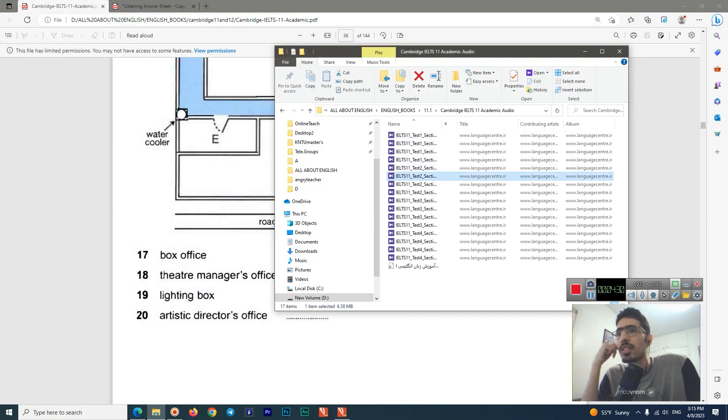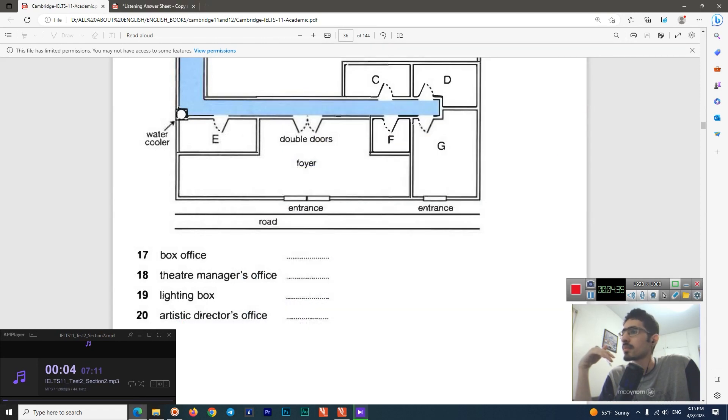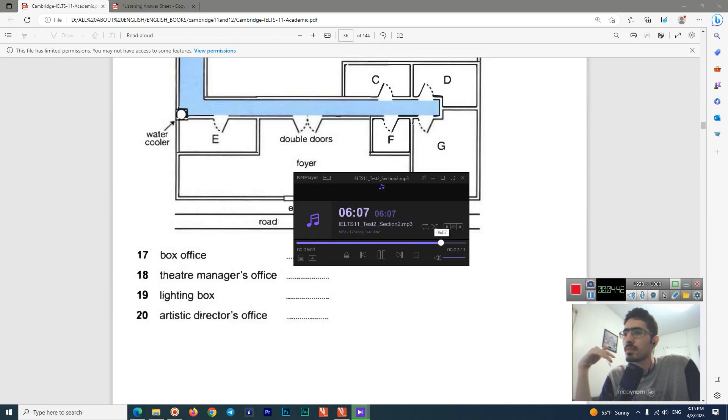I'll go to Section 2 and then it will automatically go to Section 3. I'm going to turn off my video and microphone so you can hear the listening better with no noise. Then I'll come back for the second part where I analyze the test — why I chose what I chose and how you can improve your listening band score.